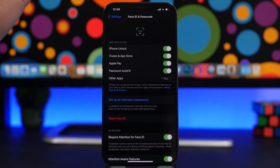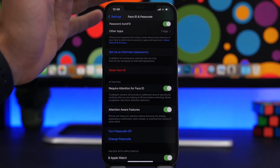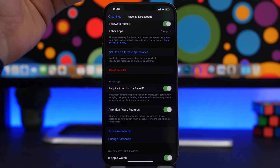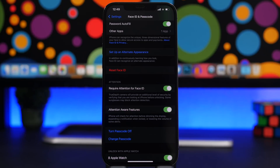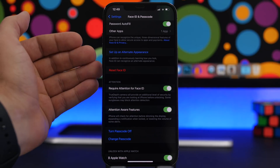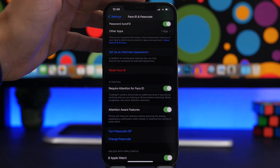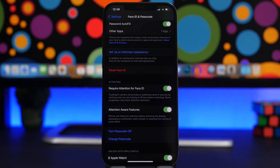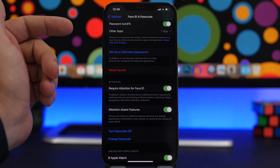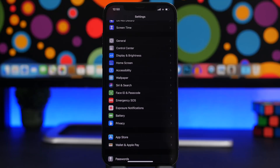Of course, having Face ID, Touch ID, and a passcode enabled is always important, but there are extra settings in this section. One is Require Attention for Face ID — this requires your full attention before unlocking, making it much more secure. Then there's Attention Awareness Features: when your iPhone knows you're looking at it and a notification comes in, it won't play a loud sound because it knows you already have your attention on the device.